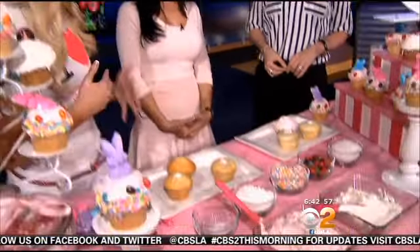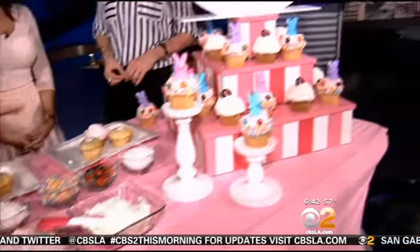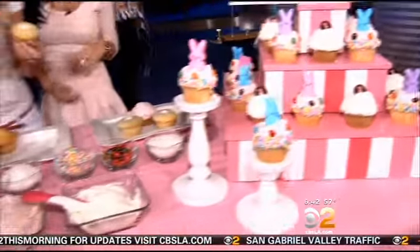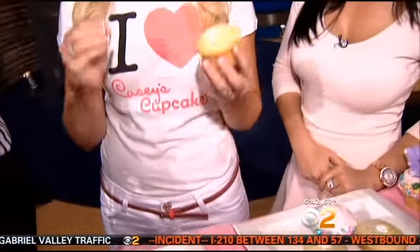Very fun, very festive. At Casey's Cupcakes, we love accessorizing our cupcakes. So today we have a lot of accessories on the table for you ladies. Our Berry Berry Bunny cupcake has a blueberry cake, a strawberry whipped filling, and a raspberry buttercream. Super delicious — all the fruity flavors.